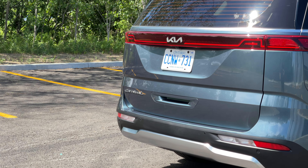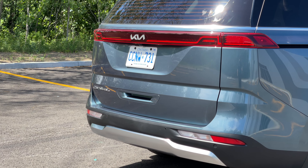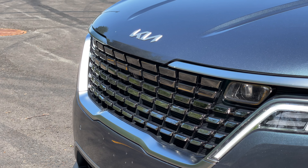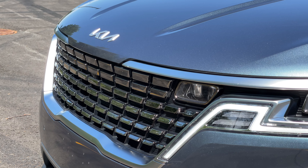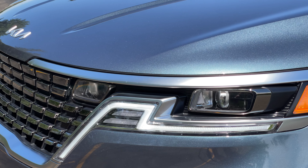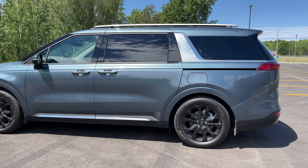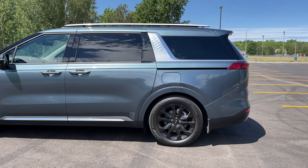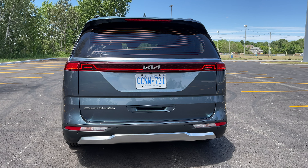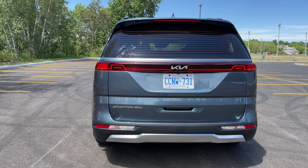Kia really doesn't want to call this a minivan. They still feel it's a bit of a dirty word, so they're calling this a life utility vehicle — or a LUV. Kia says the design is SUV-inspired, using a geometric grille up front with LED lighting and familiar traits from other vehicles. For example, the daytime running lights here are kind of like the turn signals on the Kia Seltos, and there are design traits from the 2021 Kia Sorento as well.